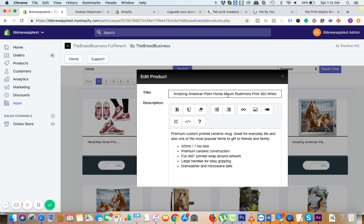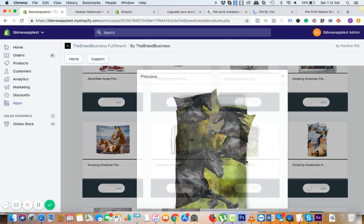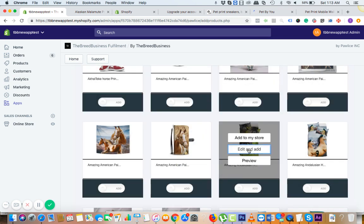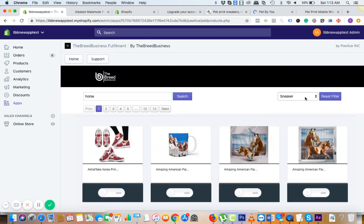This one is the American Paint Horse breed. We also have fish, pigs, farm animals, cattle — different things. One of our newly added products is the hooded blanket, and it's doing pretty well. If you combine hooded blanket with cat breeds, for some reason cat people love hooded blankets.